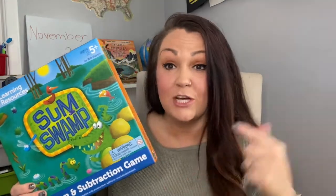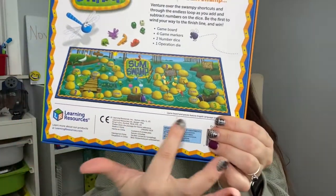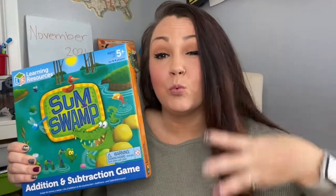Sum Swamp really just drives home basic addition and subtraction. It's a simple game but my boys really like it — it's a sneaky way to do some math. Here's a picture of the board game. It's recommended for ages five and up, but my preschooler will play this game with us too. It's a really good way to introduce numbers and counting and start building those basics he'll be learning in kindergarten. A great game for your younger kids.